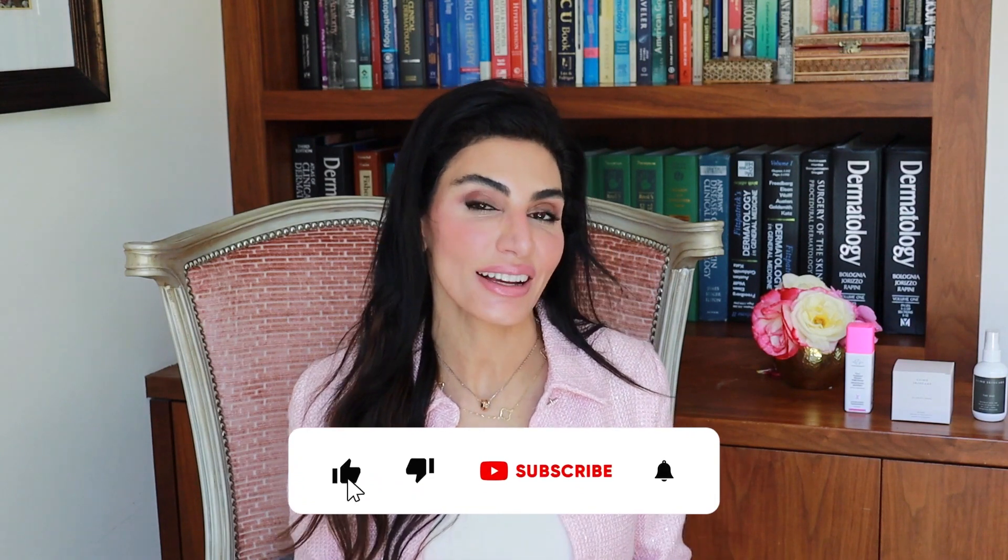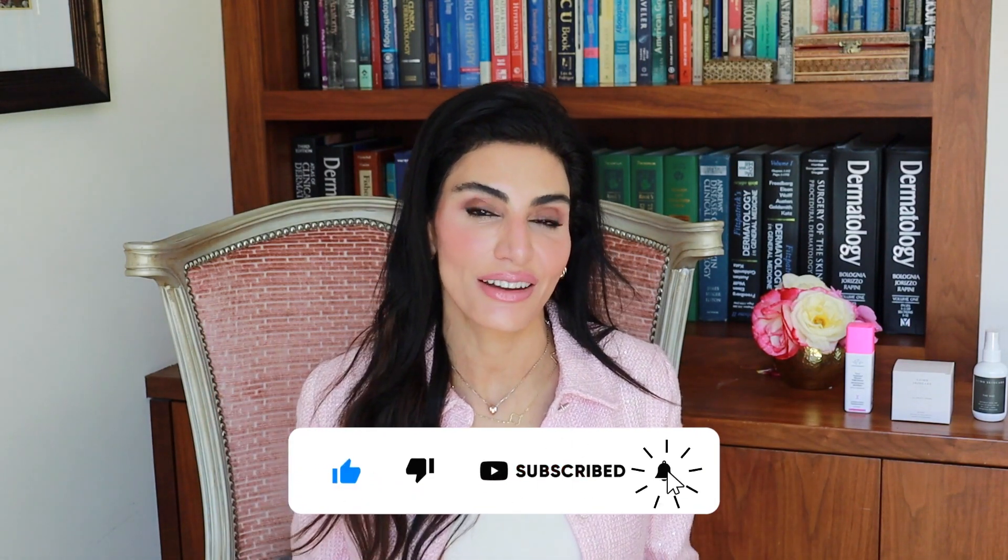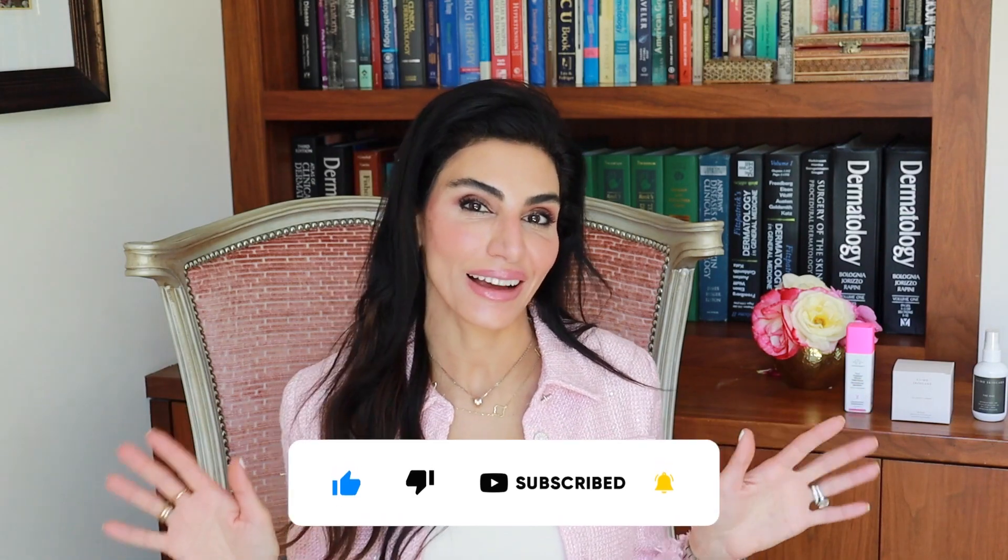I hope that was helpful. Don't forget to rate, review, and subscribe, and share this with a friend. Until next time, bye guys!